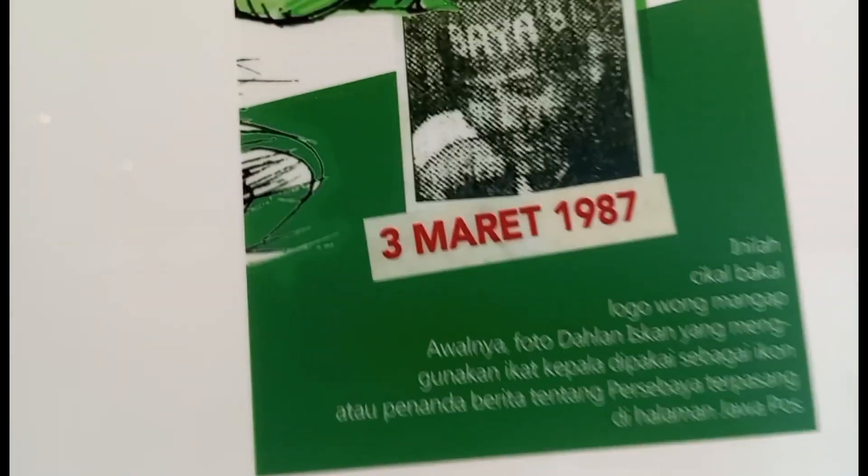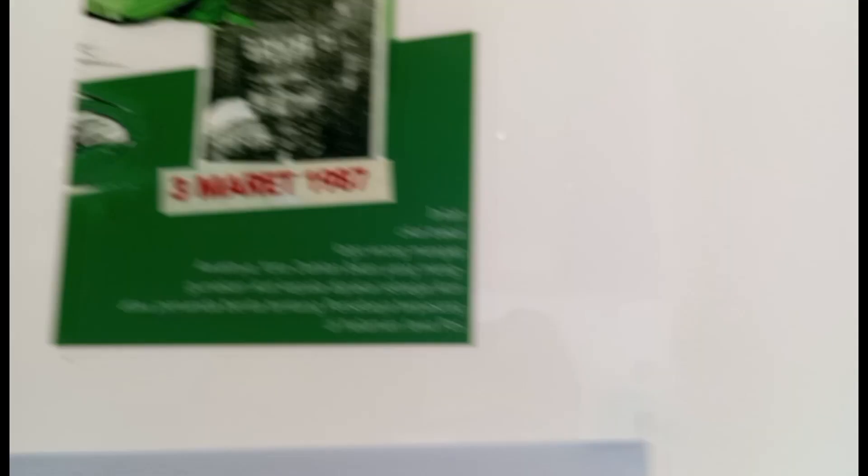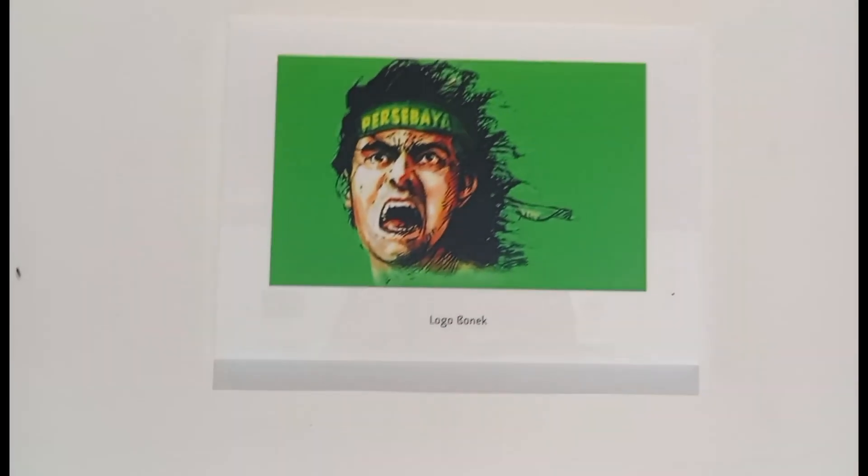Di sini juga menjelaskan mengenai sejarah asal mula Bonek. Jadi ceritanya ada kepala Bonek, logonya itu guys. Itu awal-awal foto atau icon dari Bonek sendiri, kurang lebih seperti ini.